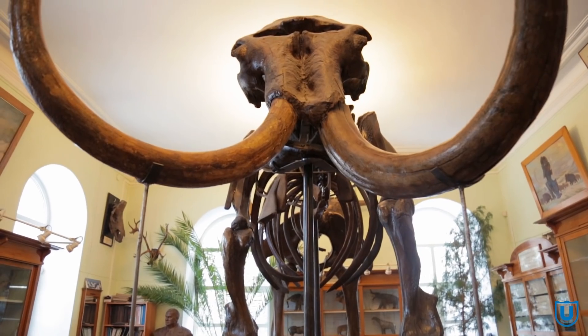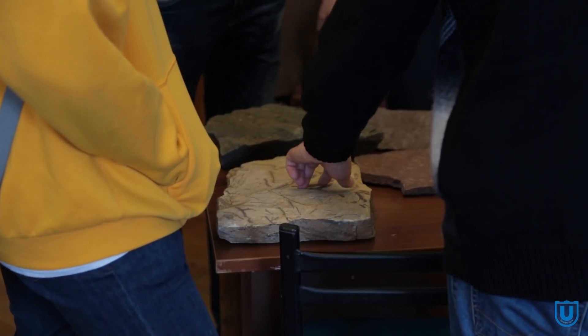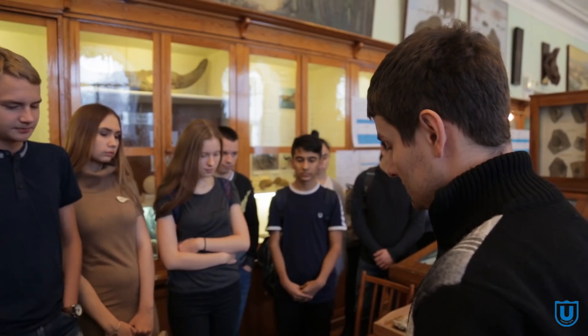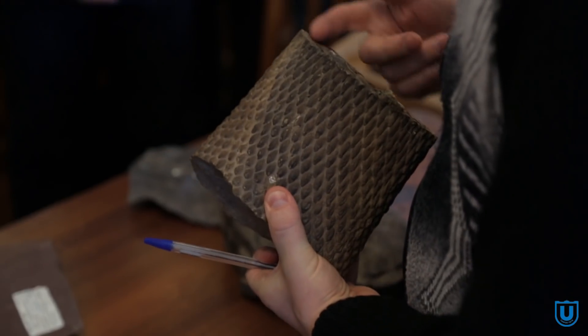Животный и растительный мир планеты может измениться за одно тысячелетие. Представьте, как он трансформируется за миллионы лет. Многих представителей флоры и фауны разных геологических периодов уже нет на Земле. Как они выглядели и где обитали — можно узнать в Палеонтологическом музее ТГУ.